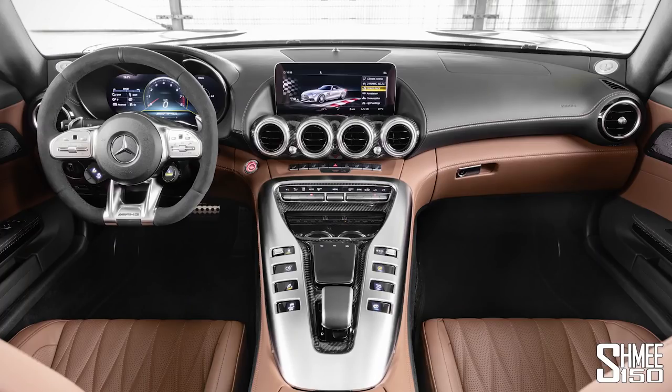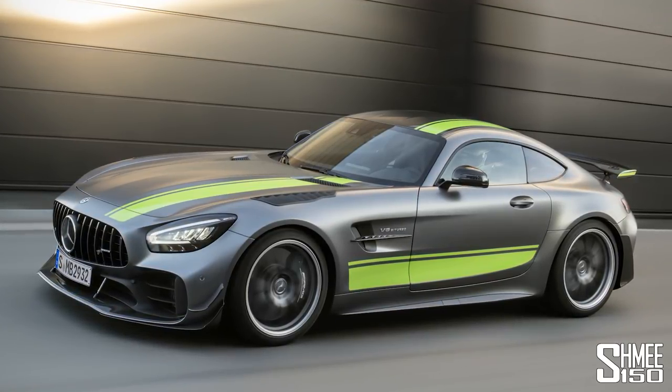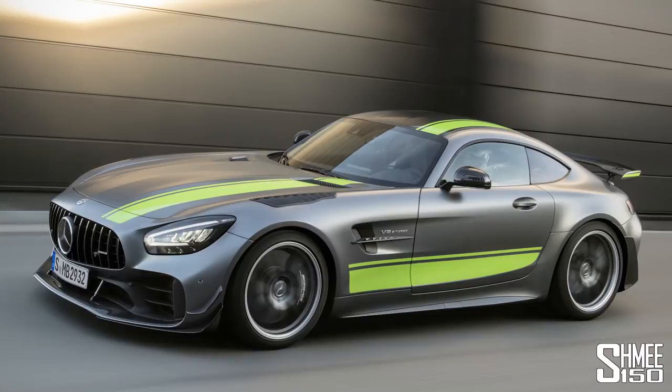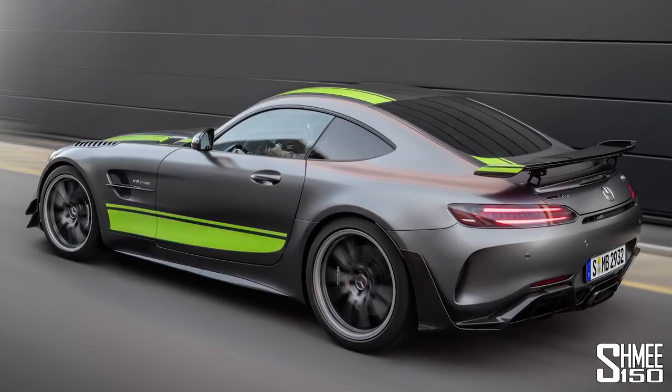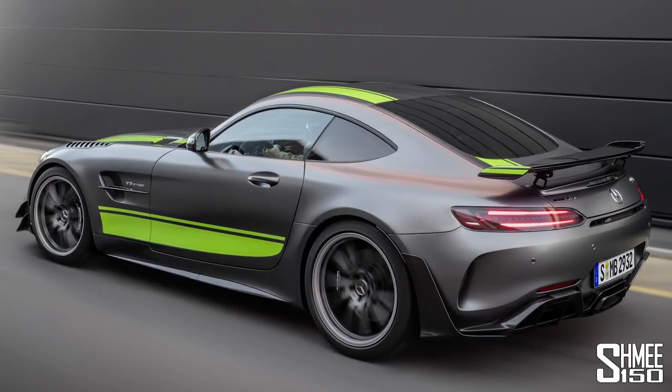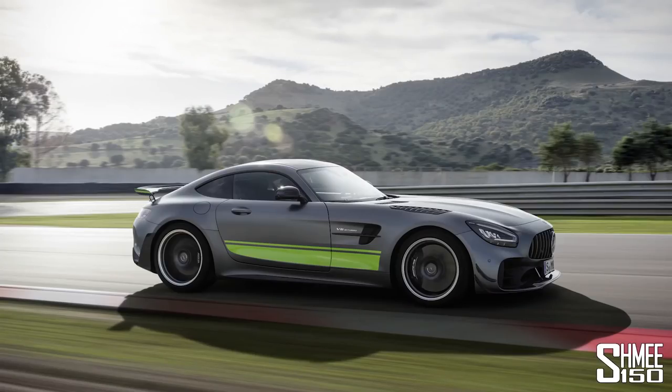The GTR Pro has been launched at the same time as a mid-life cycle update to the entire GT lineup — a facelift, including new headlights, new taillights, and substantial changes to the interior. In there you'll find a new digital dashboard, the AMG Performance steering wheel with touch response buttons, and the new centre console fitted with touchscreen buttons. The GTR launched with inspiration from motorsport based on the AMG GT3 car, and the ongoing success of that car and the GT4 class has led to even more motorsport technology integration in the GTR Pro.